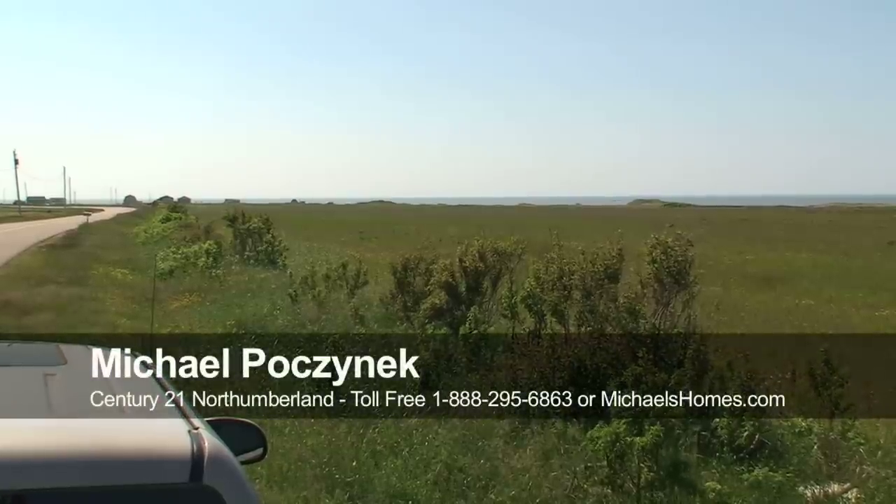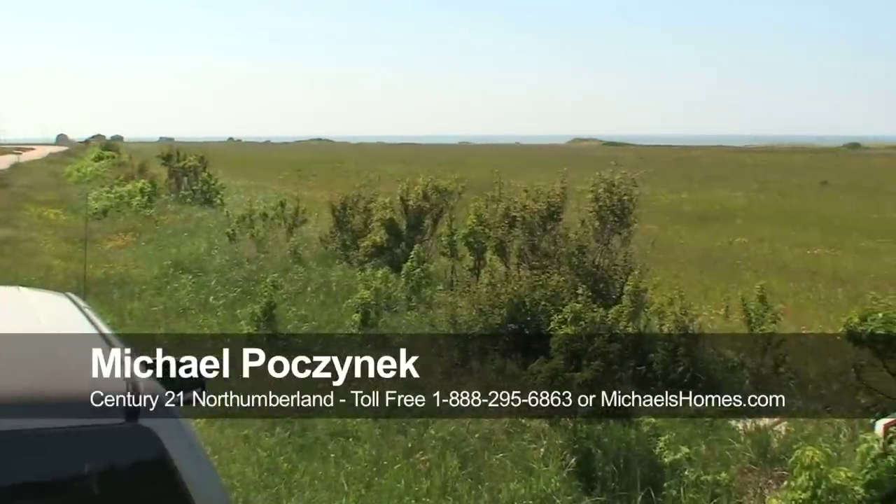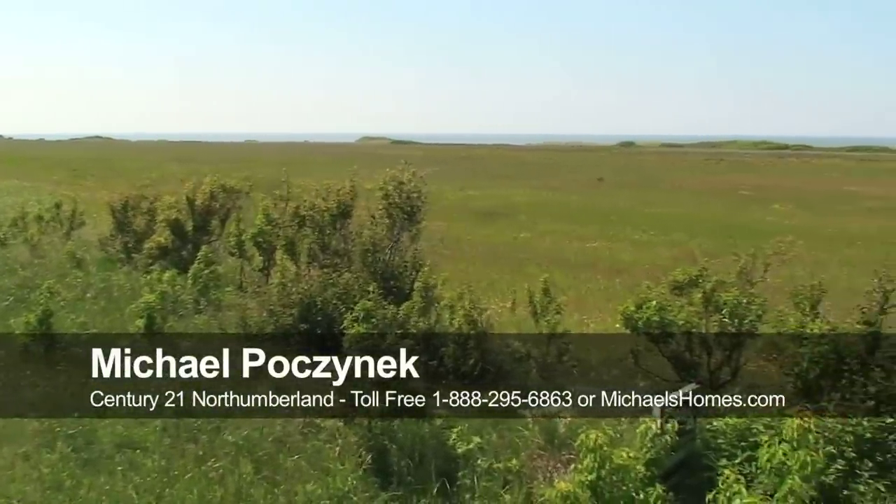Hey there, Michael Posnick, Century 21. Just happened to be driving by this property and I thought I'd give you a shot from the back, which isn't very exciting. And then I'll give you a shot from the front.